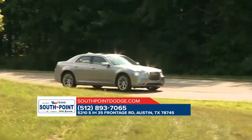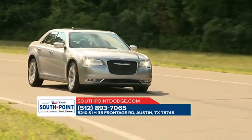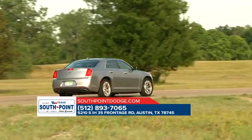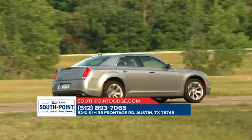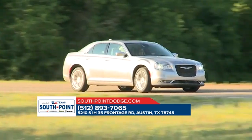No inch was overlooked while designing the 2018 Chrysler 300, which is why it's all about high-quality comfort. Craftsmanship abounds with leather-trimmed seating standard on most models. Enjoy available heated 8-way power front seats or upgrade to the ventilated seats.